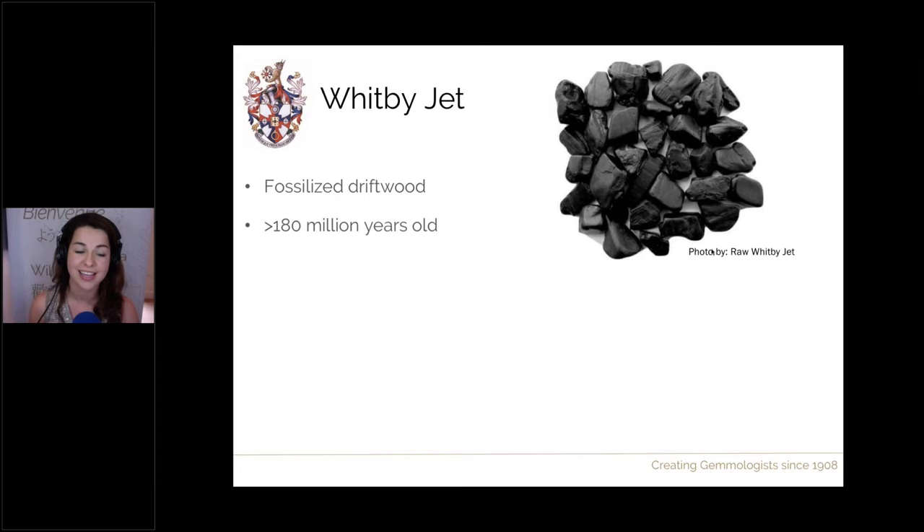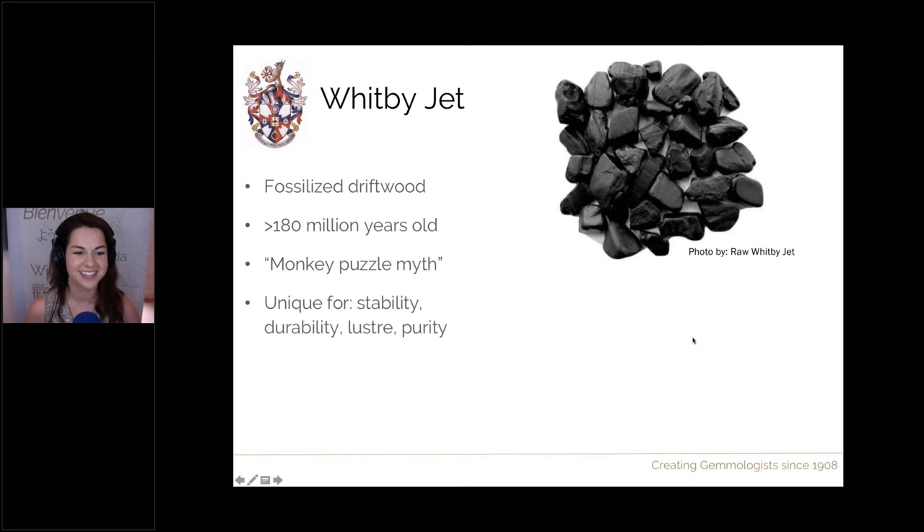Whitby jet comes from a particular species of tree — originally thought to be monkey puzzle trees, however more recent research from Sarah Steele is finding it's a different species altogether, so sit tight for the rest of that research. Whitby jet is known for its unique stability: it's harder than other jets, meaning it can take a better polish and luster, and it's considered the most pure form of jet — very dense and uniform throughout. It is considered the finest jet in the world, with Asturian jet a close second.